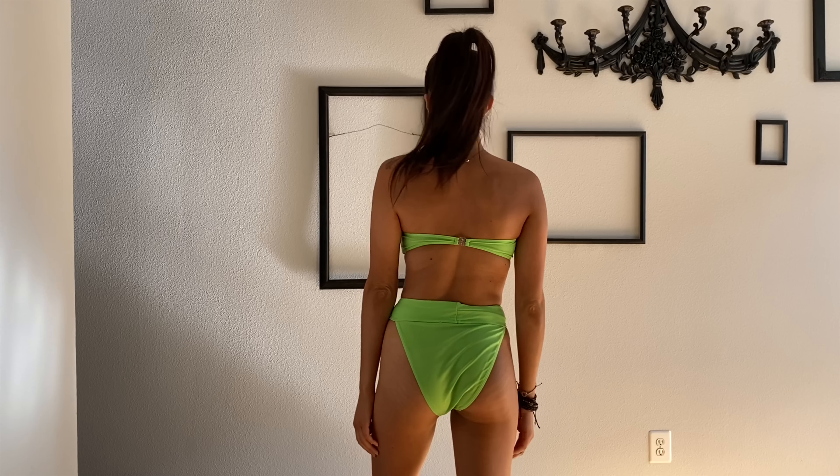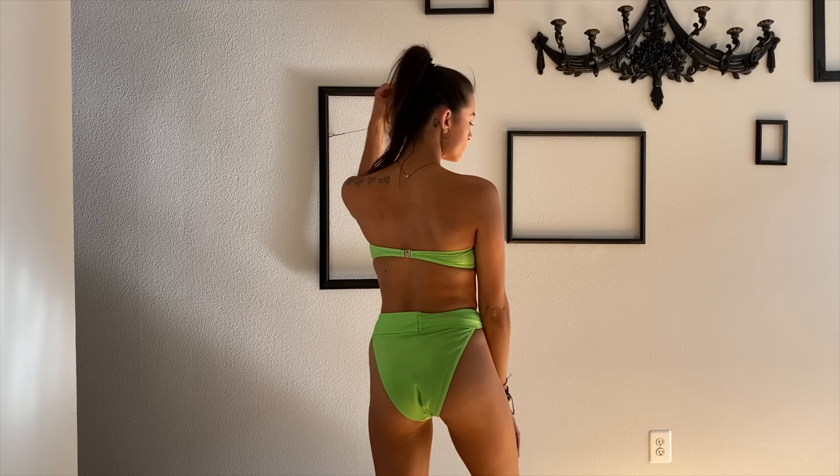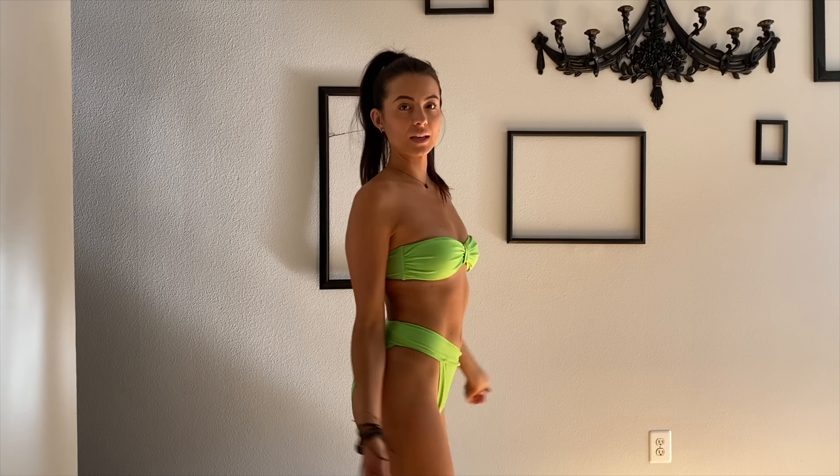This is going to be the Nasty Gal neon green. I love that it's high-waisted. It just fits really nicely. You can pretty much do anything in it.